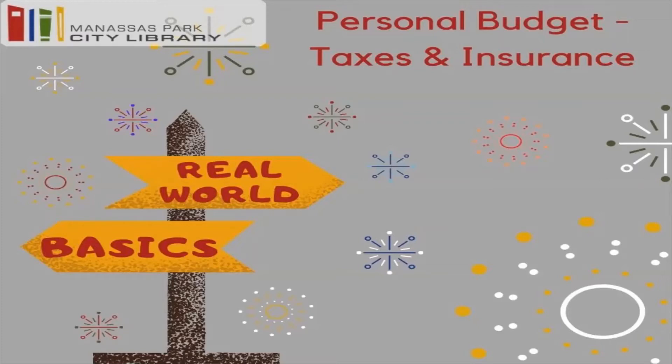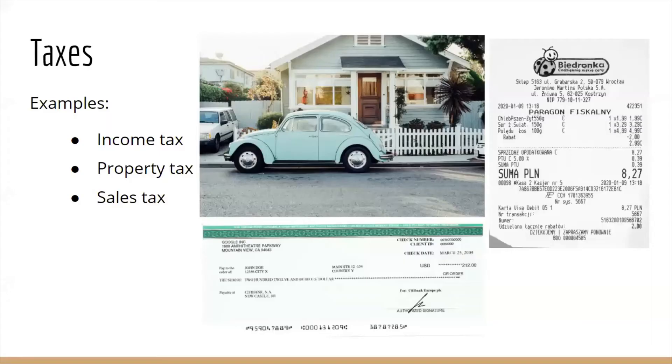So to go along with today's video, I've got two resources in the description below. The first is a paycheck tax calculator that will come in handy for our discussion about taxes.